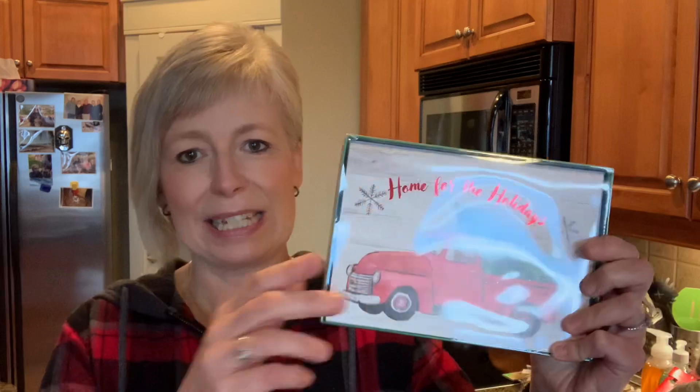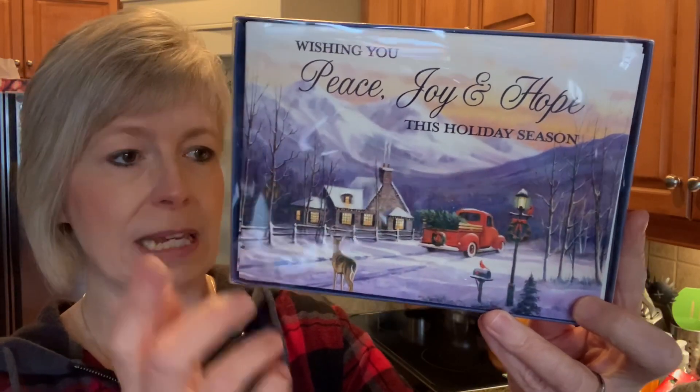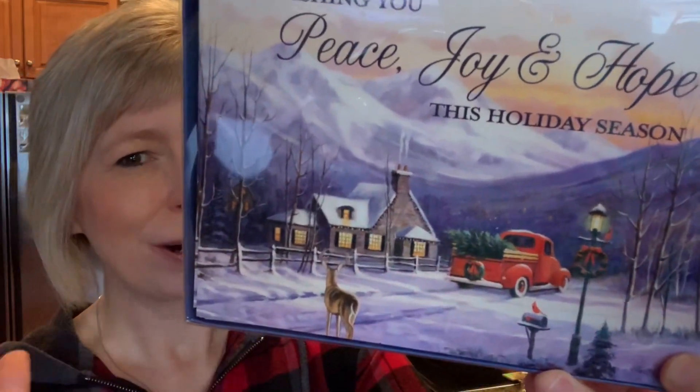First up is this one — of course I'm a huge sucker for anything with a red truck on it. I thought this was really cute — it's got like the shiplap in the background. So it's got 'Home for the Holidays' and on the inside it says, 'May the peace and joy of the holiday season be with you throughout the coming year.' The other one I picked up also has a red truck — a little bit cartoony looking, but not bad. We've got 'Wishing you peace, joy and hope this holiday season,' and on the inside it simply says 'Hope you have a Merry Christmas.'